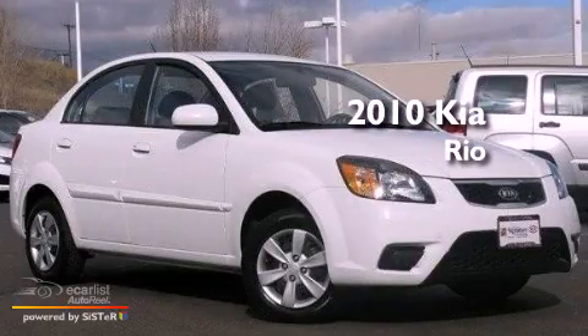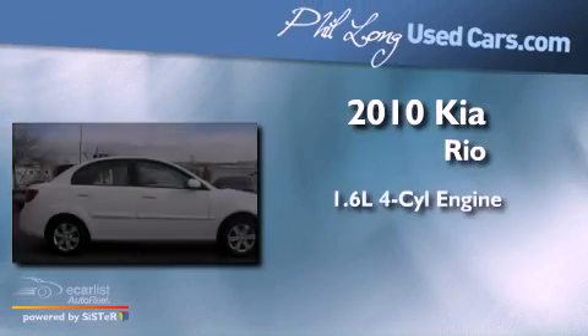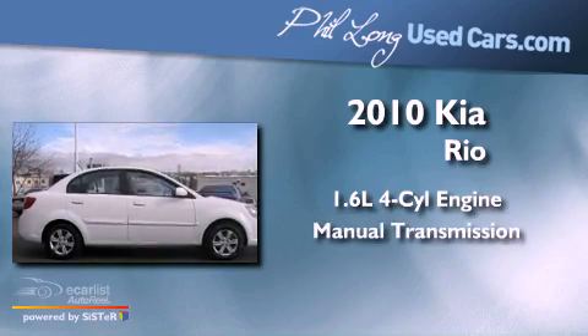This is a 2010 Kia Rio. It features a 1.6-liter four-cylinder engine and a manual transmission.